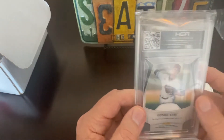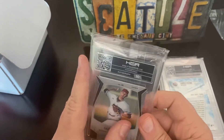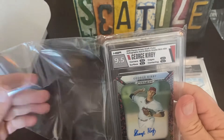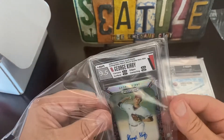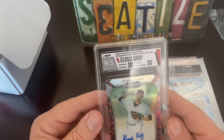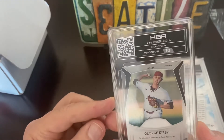Okay, and here we have a George Kirby — another autograph, rated 10. He's pitched really well, although he won't probably pitch much more the rest of the season. 9.5 overall — that's a good one. Centering, edges, surface all 9.5. That's a nice looking card — red and black snakeskin.